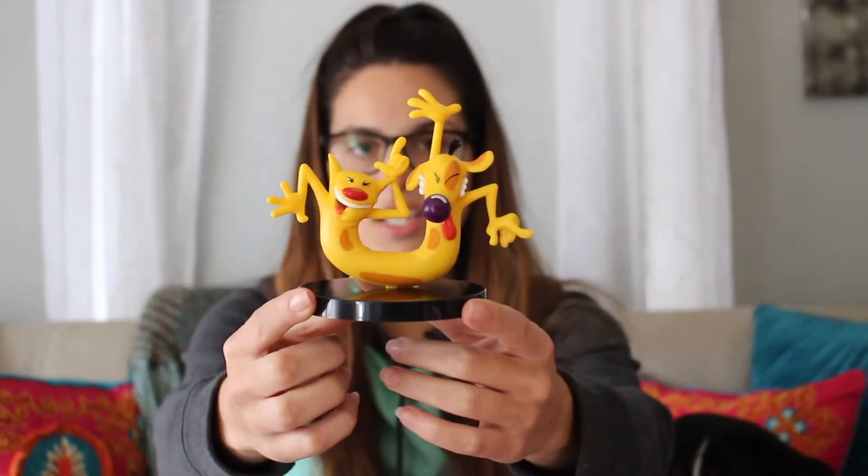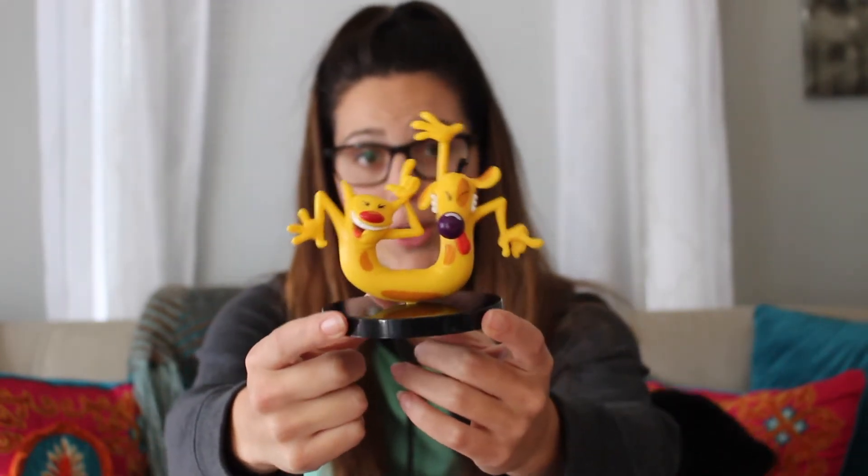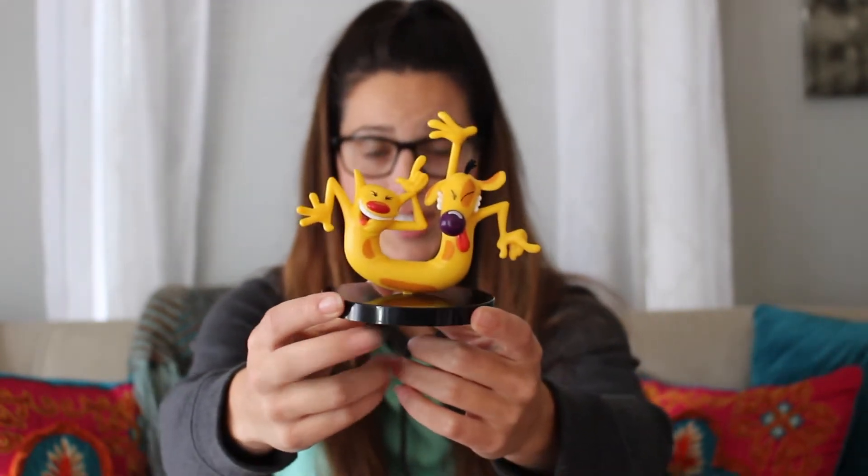Next up we have another vinyl figure. If you remember last time, the July box had a Hey Arnold one and it's on my desk at work now. This is the CatDog vinyl figure. This will probably make its way to my desk at work too, just like the Hey Arnold one did.